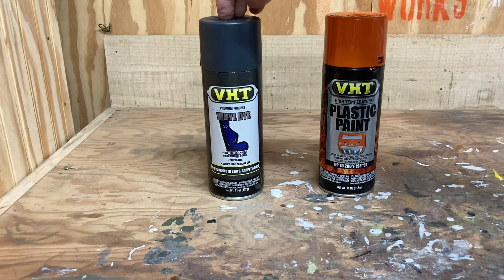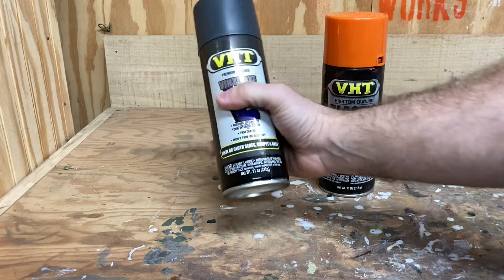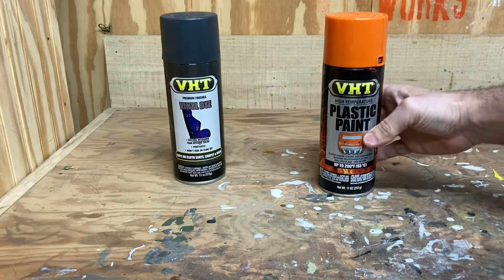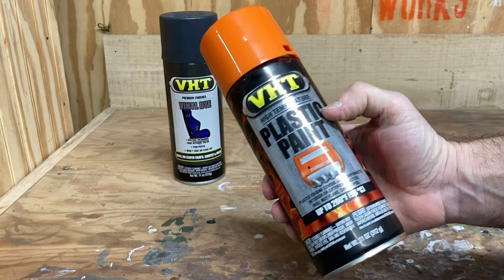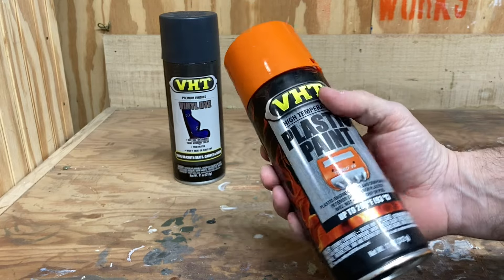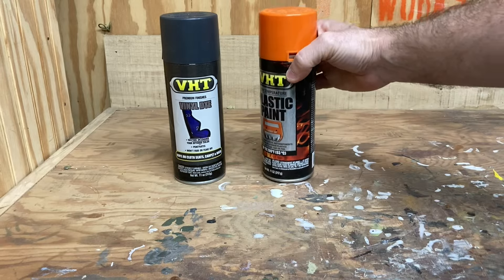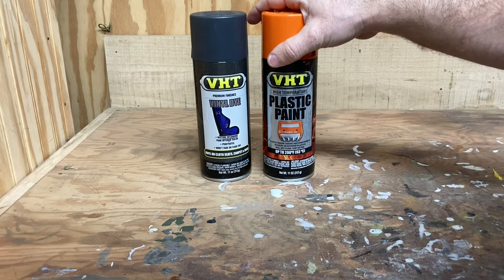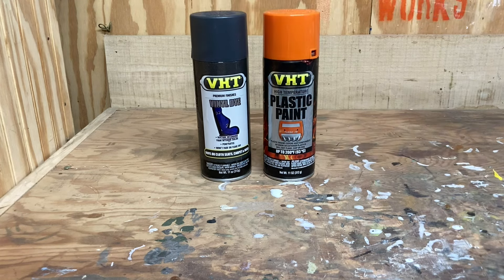A couple product notes: I just got a couple different versions of VHT Vinyl Dye. If you've seen my customs, you know I love this stuff. I got charcoal gray for a project I'm getting ready to work on now, and an orange racing orange plastic paint from them. I can't wait to try these on a couple customs I'm working on right now that I think are going to be super dope. I've tried a few different brands of vinyl dye and they're all pretty good - keep that in mind if you're doing a custom.